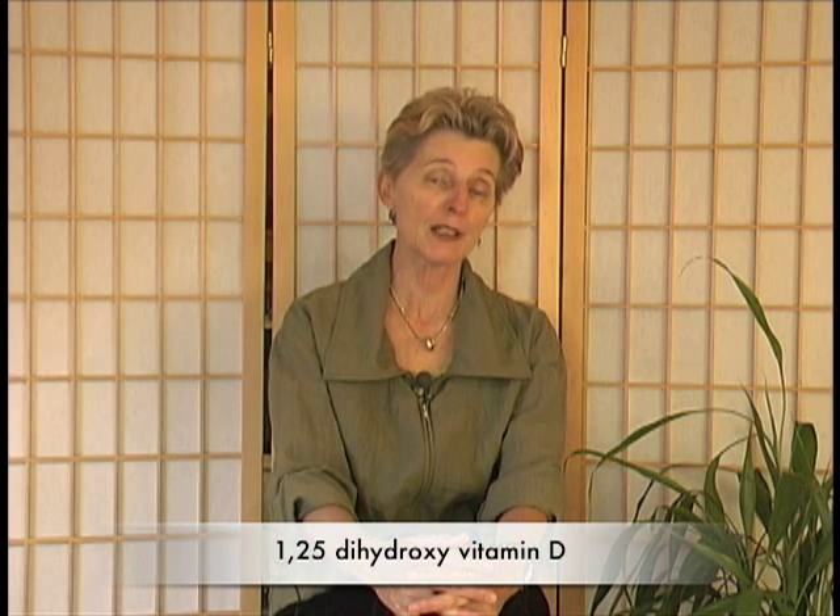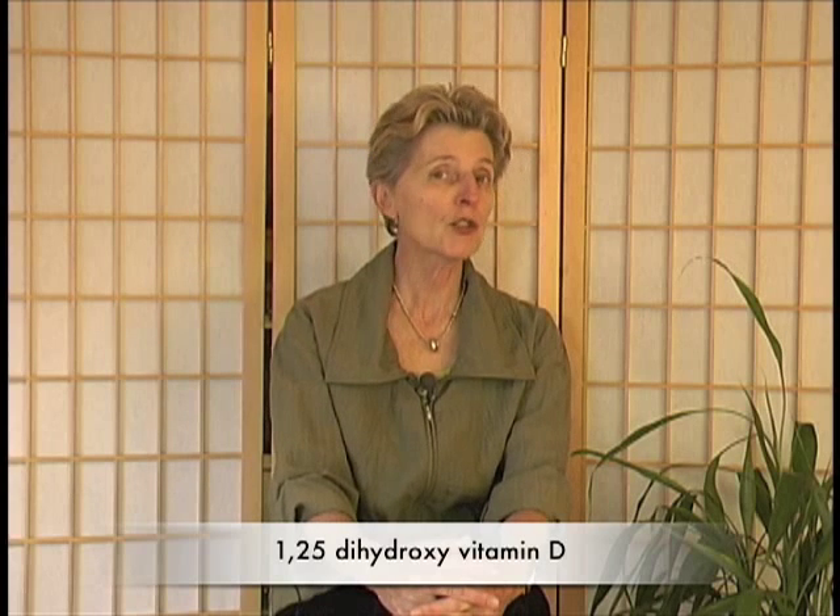Then it goes back into the blood and it's cleared by the kidneys. The kidneys produce it as the hormone 1,25 dihydroxyvitamin D. And this hormone has an amazing job in the body. It does so many things, but two of the main jobs that the 1,25 dihydroxyvitamin D hormone does is that it increases calcium and phosphorus absorption by as much as 50%. So that's how we make vitamin D.